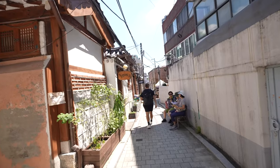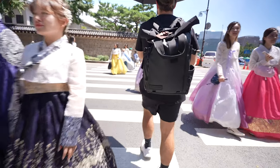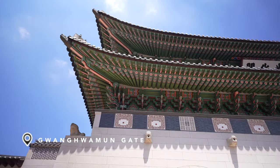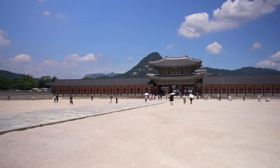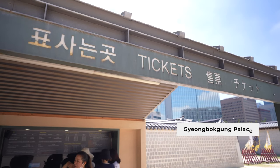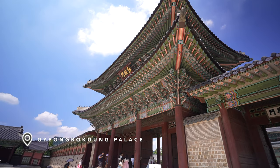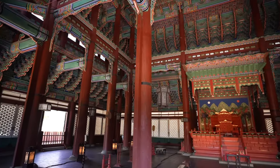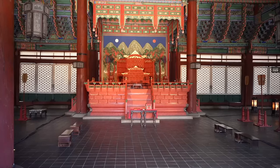First up in old Seoul is Gyeongbokgung Palace, but to enter you must pass through the famous Gwanghwamun Gate, which serves as the main entrance. The gate was built in 1395 and has undergone several reconstructions while maintaining its traditional architectural style. The palace was originally built in 1395 by King Taejo, the founder of the Joseon dynasty, and served as the primary royal residence and center of government, reaching its peak during the reign of King Sejong the Great in the 15th century.